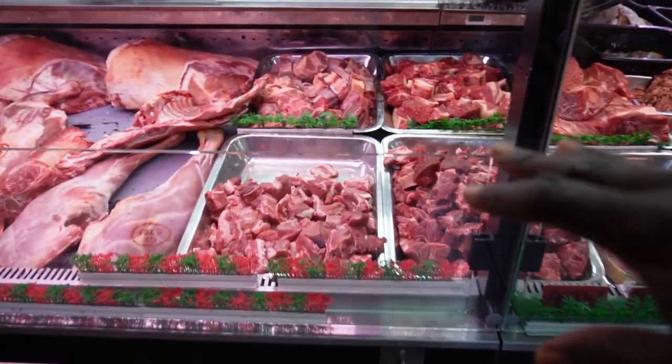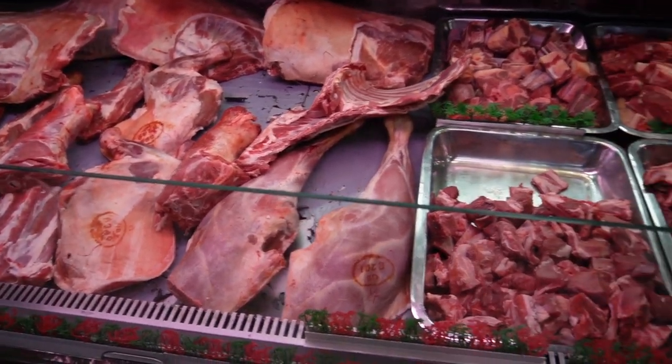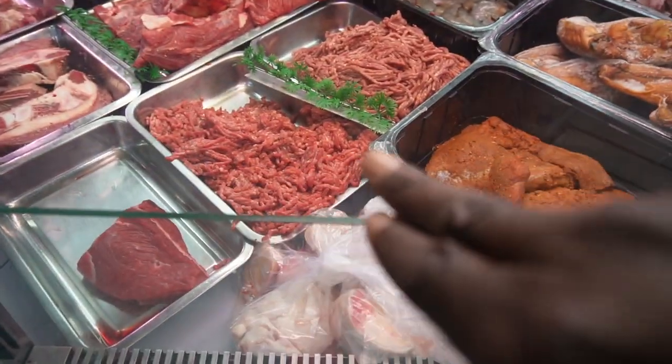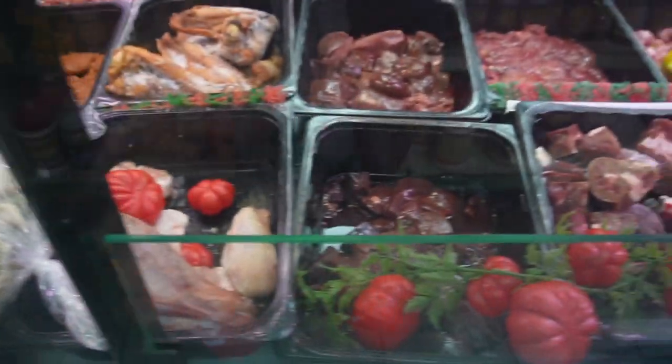This is what they have — they have meat, amazing stuff here as well. Look at the meat section. They have minced meat, they have prawns, they have liver, they have everything here.